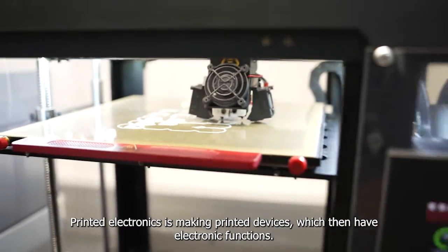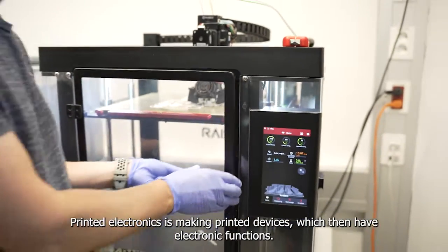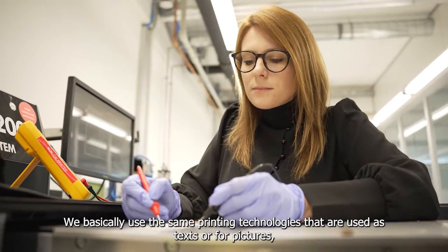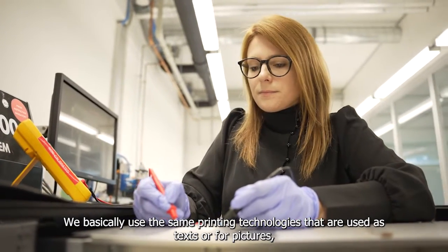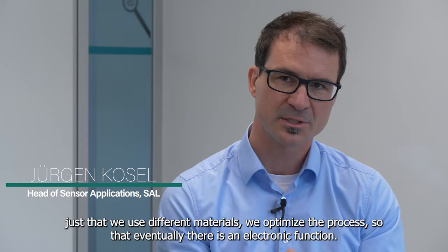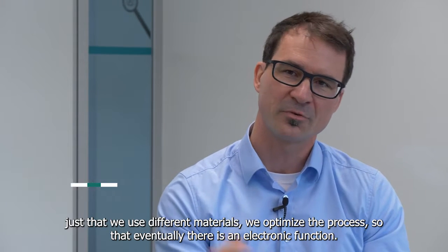Printed electronics is making printed devices which then have electronic functions. We basically use the same printing technologies that are used for text or pictures, just that we use different materials and we optimize the processes so that eventually there is an electronic function.